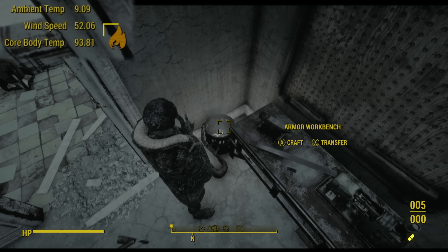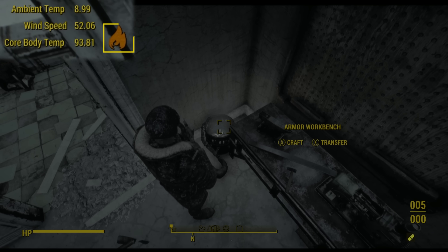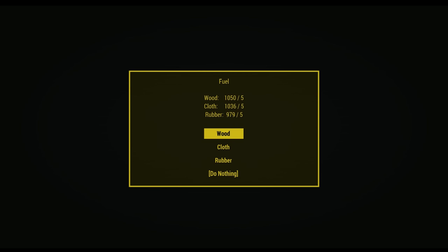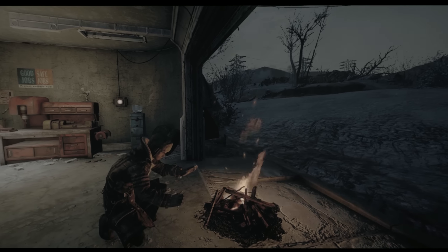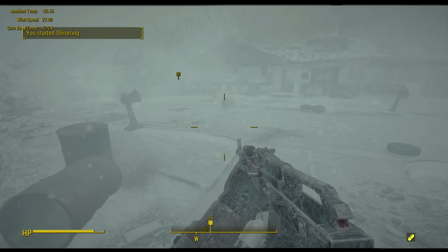Heat sources are spread throughout the commonwealth and are your solace in the dark days of winter. Heat sources are typically any source of fire and even include weapons like the molotov and the flamer. Additionally, I made some custom support for the Fading Signals campsite mod so you can make heat sources in a pinch.